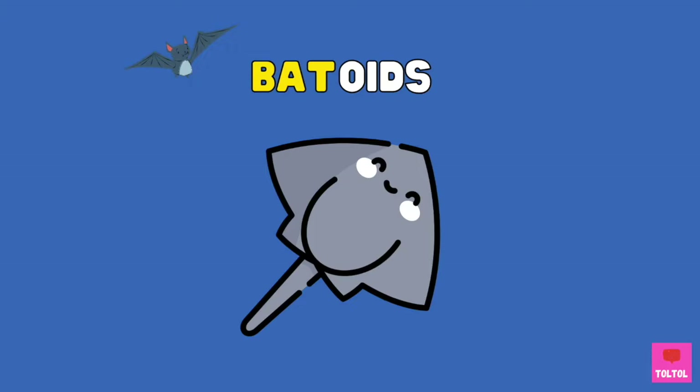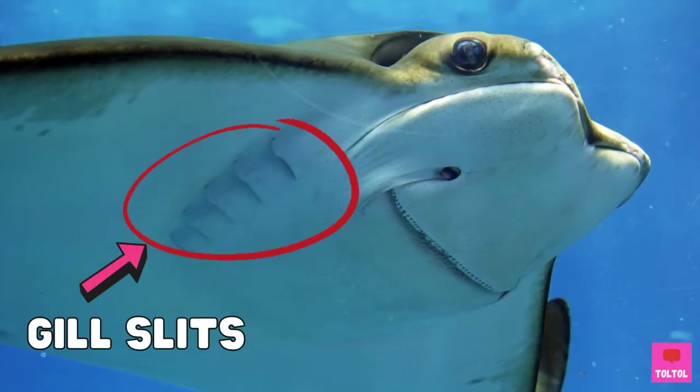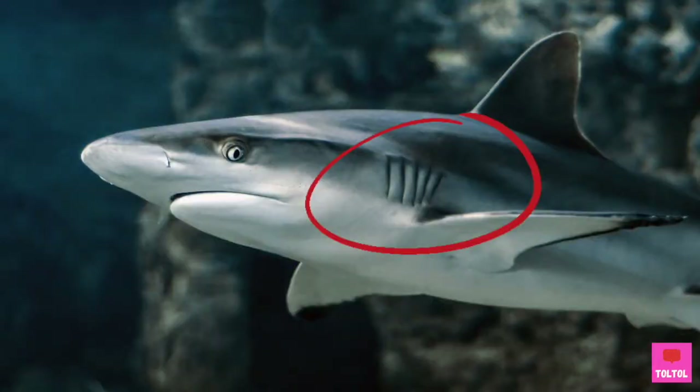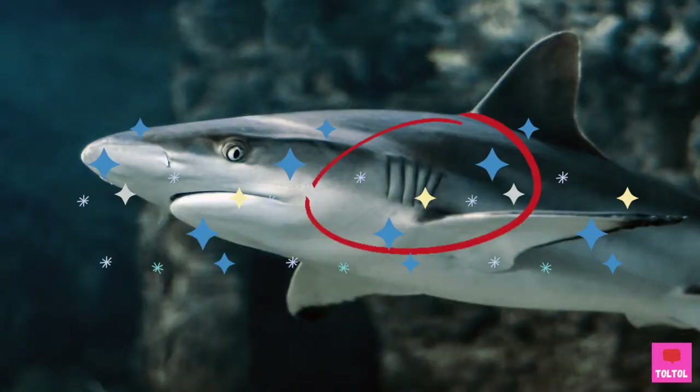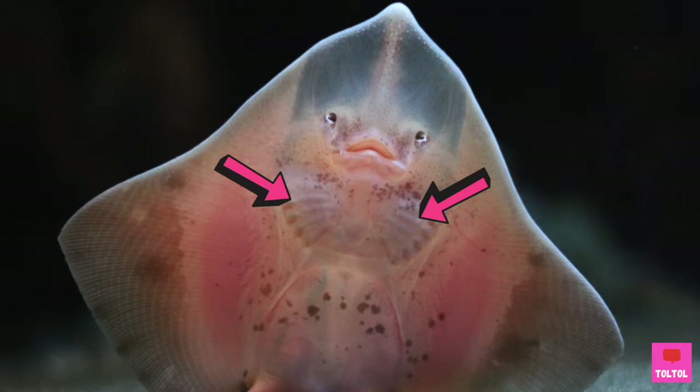Rays are batoids, and I wonder if that's where the name comes from. Batoids have flat bodies like a plate, and they have gill slits on the underside. Sharks have gills on the side. Skates are another close relative of rays. Skates are also batoids and they have gill slits on the underside.